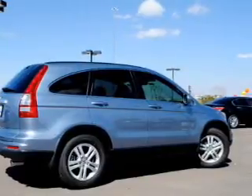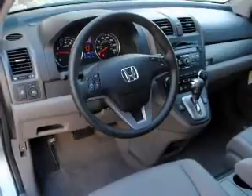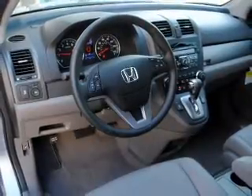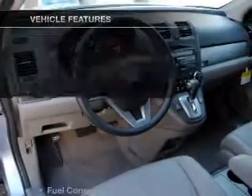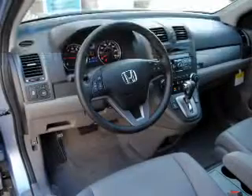Let the sun shine in with the sunroof. There are so many things to remember in our busy lives. Let your vehicle do some of the work for you with memory settings. And with these notable features, you won't want to miss out on the opportunity to own this amazing ride.